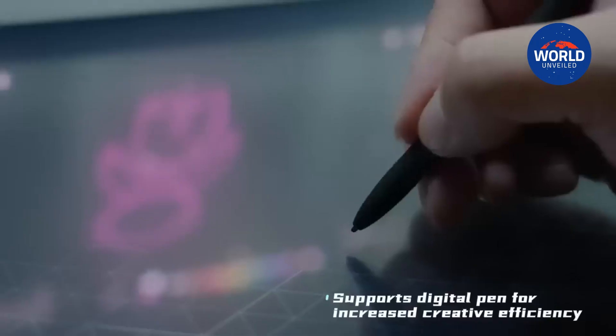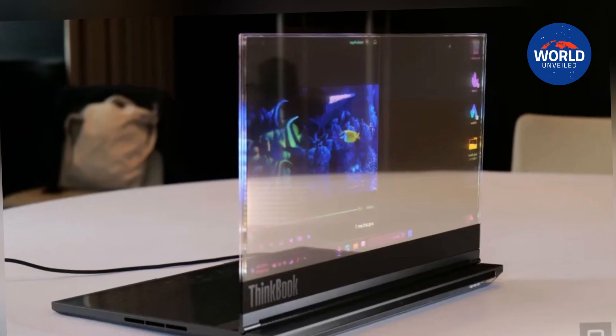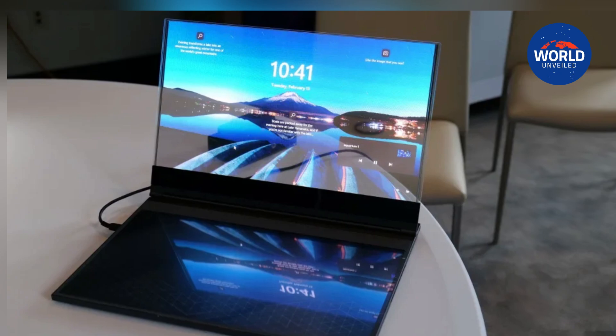The most obvious use case would be information sharing at a desk at a hotel or doctor's office. You could use software to simply reverse the display so that someone on the opposite side may view it and receive a detailed explanation, eliminating the need to physically flip a device.